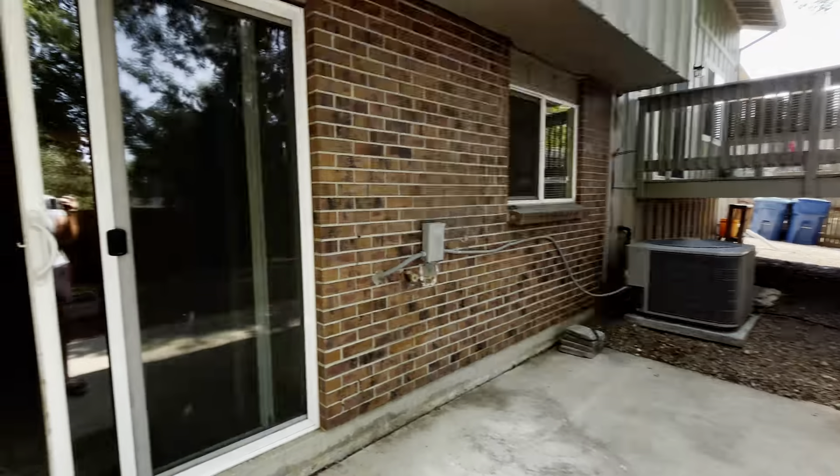Down to the lowest level, we have a walkout basement. There's a great area for entertaining that could be another family room, play area, or office space — to use however you desire. There is another full bathroom, and then the final bedroom, which is the smallest of the group but still a decent, comfortable size. There's also additional closet storage space and a utility closet.